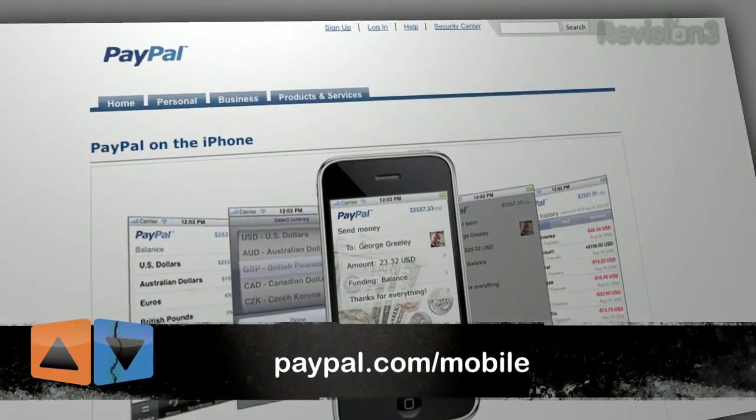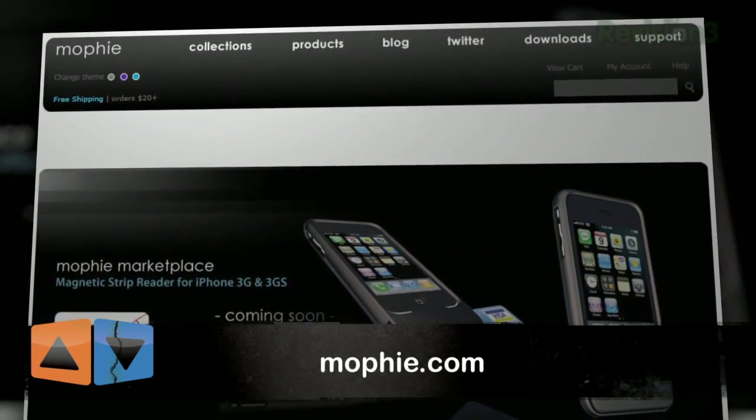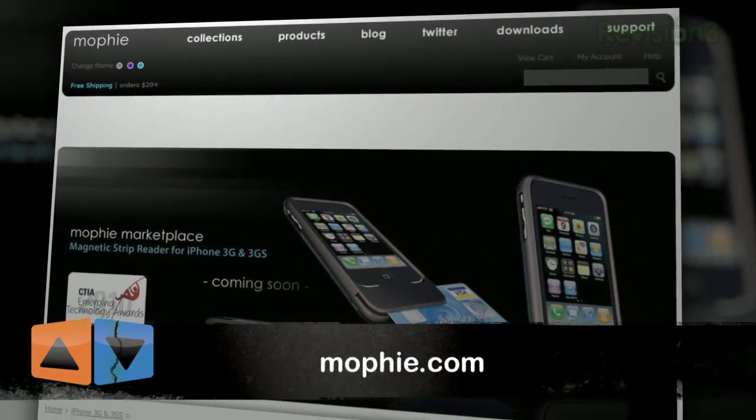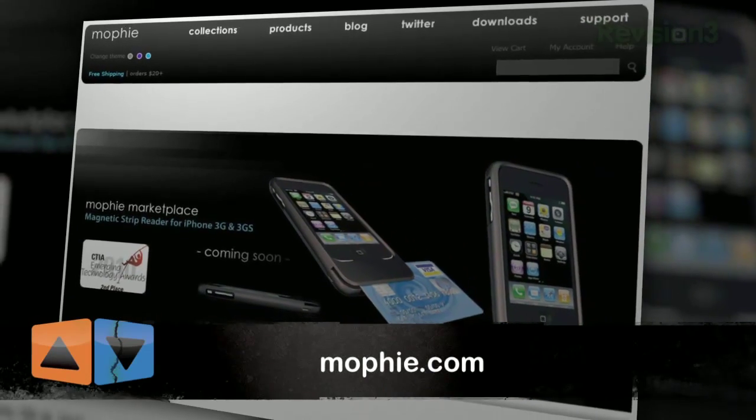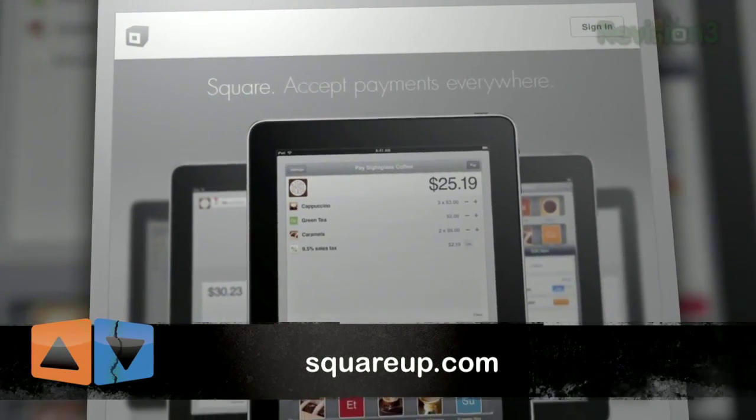There is some competition. PayPal has a device for sending money via your mobile phone. There's another company called Mophie — if you look on their website, you'll see they're selling hardware that attaches to the bottom for swiping payments as well. But Square is ahead of the game. They're the first ones to really come out of the gates and they've put together a really impressive looking product, and we're excited to see how this space grows.